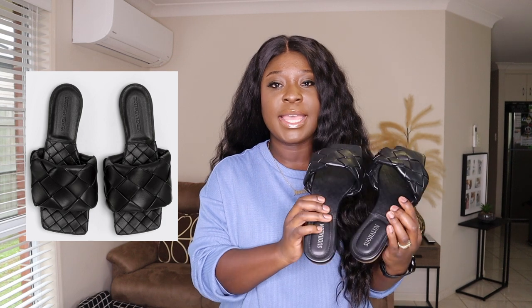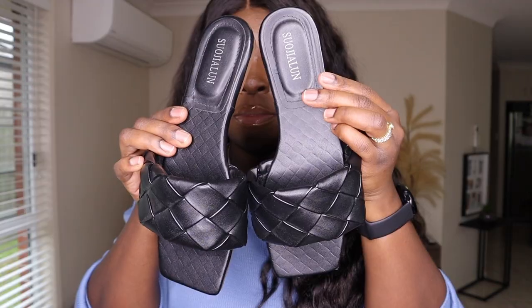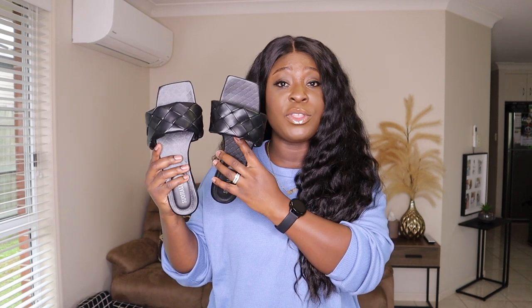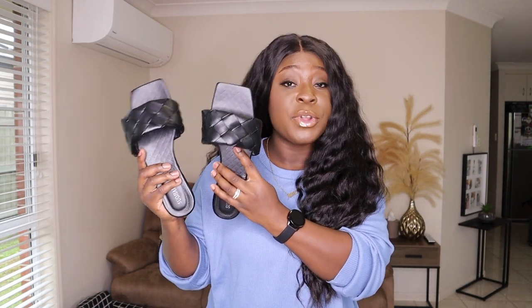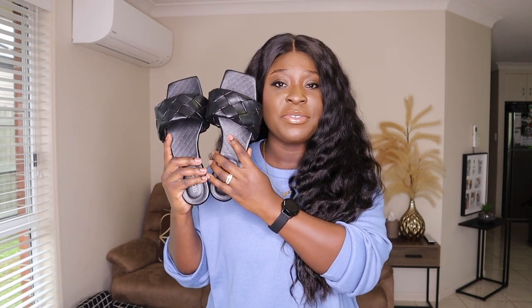The next item is a dupe for the Bottega Lido flats — I'm sure you've seen this shoe a lot. It's pretty much a dupe and it even has the sole that Bottega does. I've had these for a while and worn them quite a bit. They are a little heavy when I walk in them — I'm not sure if that's how the originals are — but definitely a solid dupe for the Lido flats.